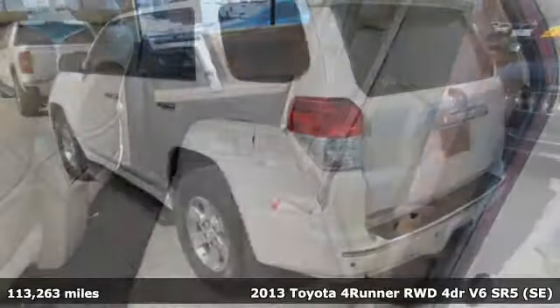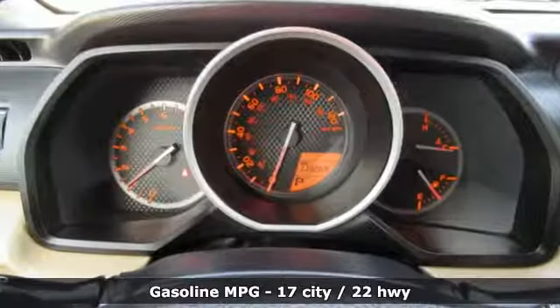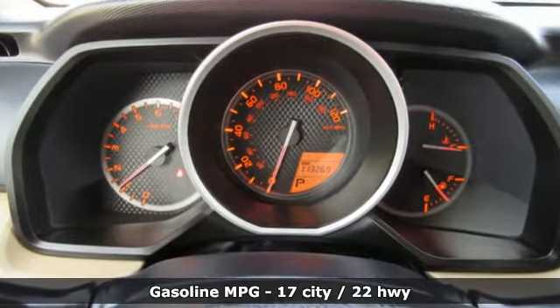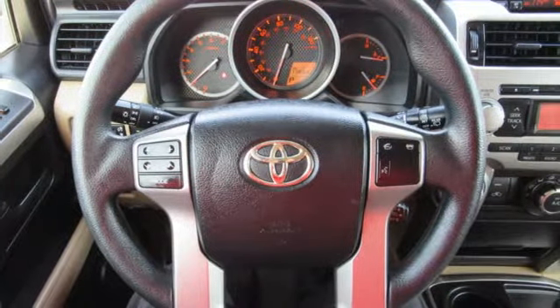You'll look forward to every drive with features like these: automatic transmission, manual tilting steering column, streaming audio, manual telescoping steering column, power heated mirrors, and external memory control.